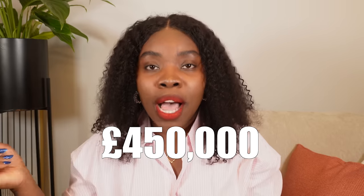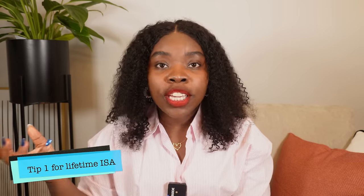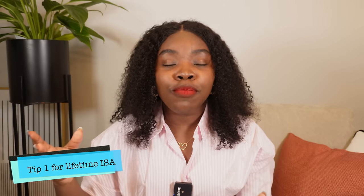There are limitations to the Lifetime ISA. You can only use this money to buy a house, so be certain before you open it. The value of the house must not exceed 450,000 pounds. It's also for first-time buyers only. Very importantly, before you can withdraw from this account, you must have had it open for 12 months. A tip: you can open the account and deposit as little as 10 pounds to start that 12-month clock running, even if you don't have the full amount yet.